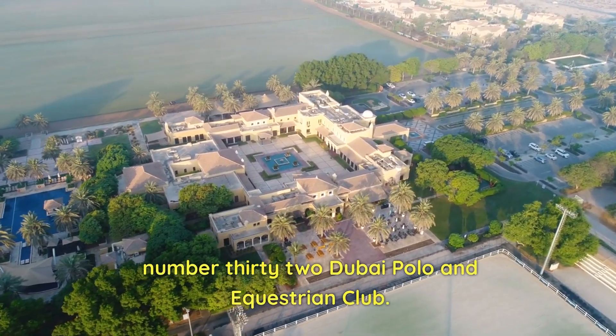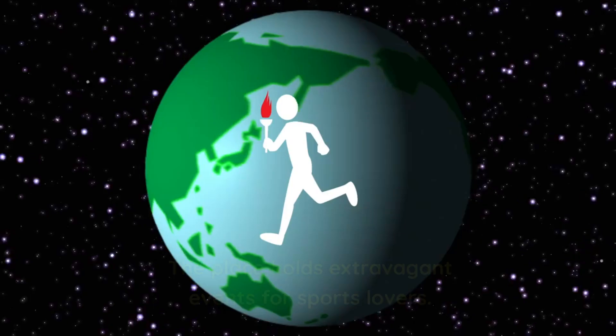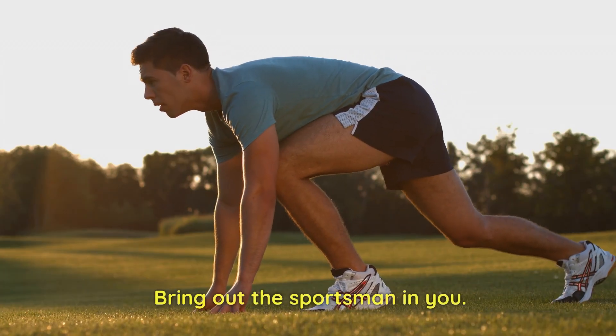Number 32: Dubai Polo and Equestrian Club. Play polo in the amazingly cool weather. The place holds extravagant events for sports lovers. Bring out the sportsman in you.